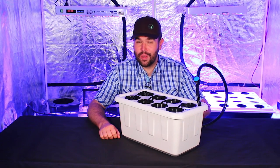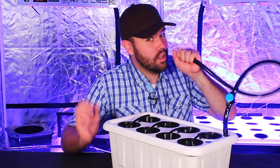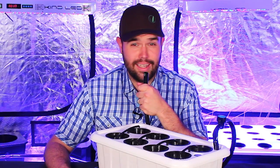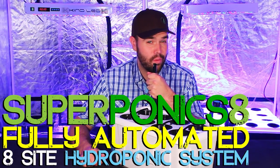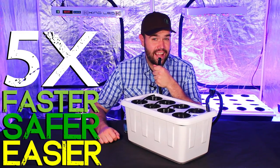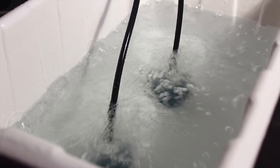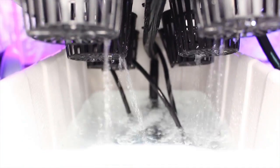Hello, my name is Dylan, I'm with Supercloset, and I'm here to introduce you to the Superponics 8. The Superponics 8 fully automated eight-site hydroponic system will grow your plants five times faster, safer, and easier than any traditional hydroponic system. It comes with a drain tube, which I like to pretend is a microphone. Your fully automated Superponics hydroponic grow system will grow faster than any single method of hydroponics.